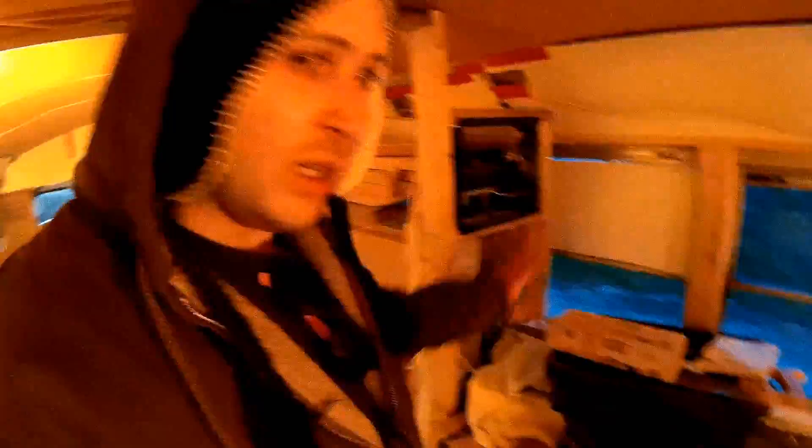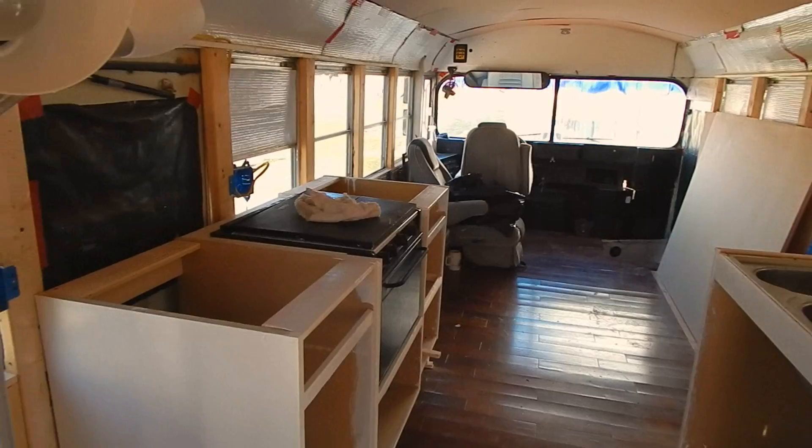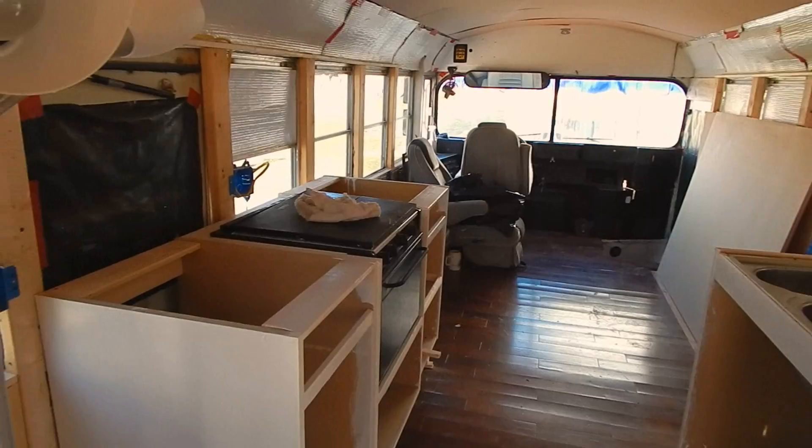Everything that is electrical is going to be in this general area. And here we have our kitchen area — we have our stove and our oven. This is going to be for our propane tank as well as some drawers, and we have the same thing over here — this is going to be full of drawers. And then we have our sink over here, a sink we got for $5, believe it or not. At first I thought it was going to be too big, but it turned out to be all right.